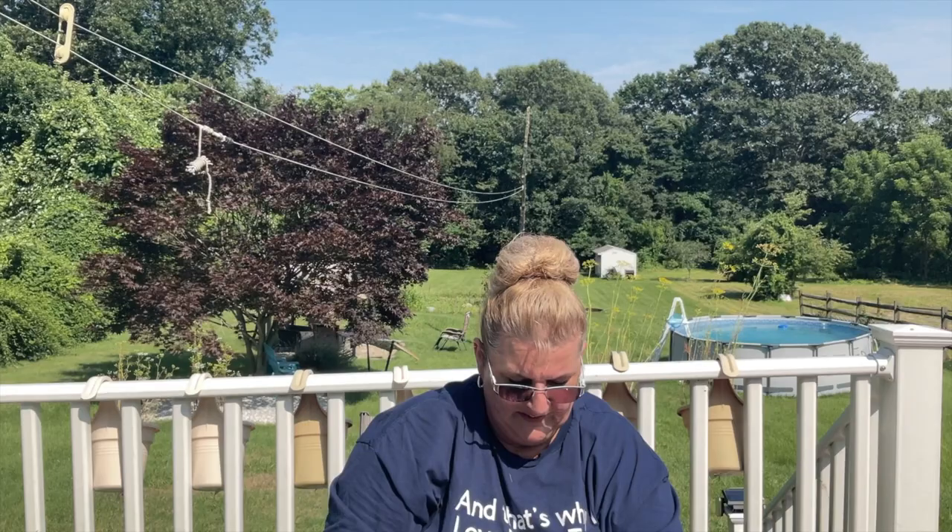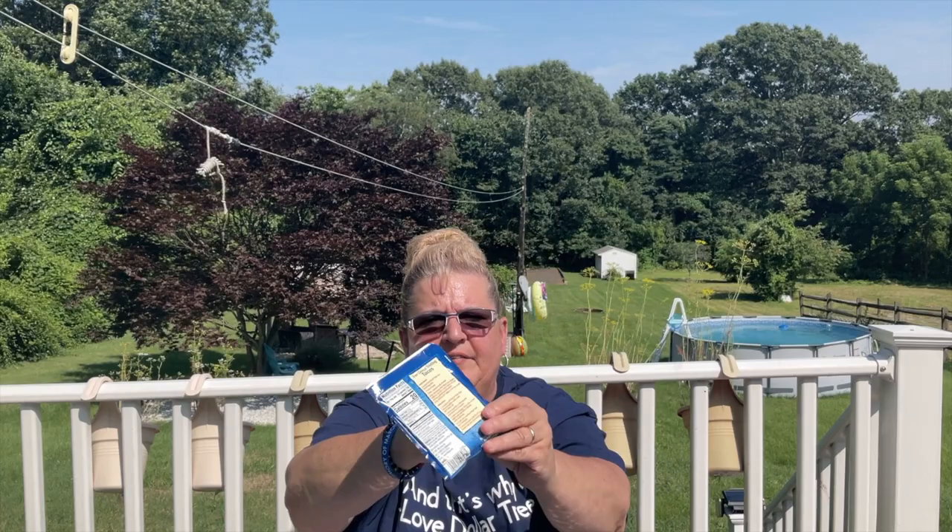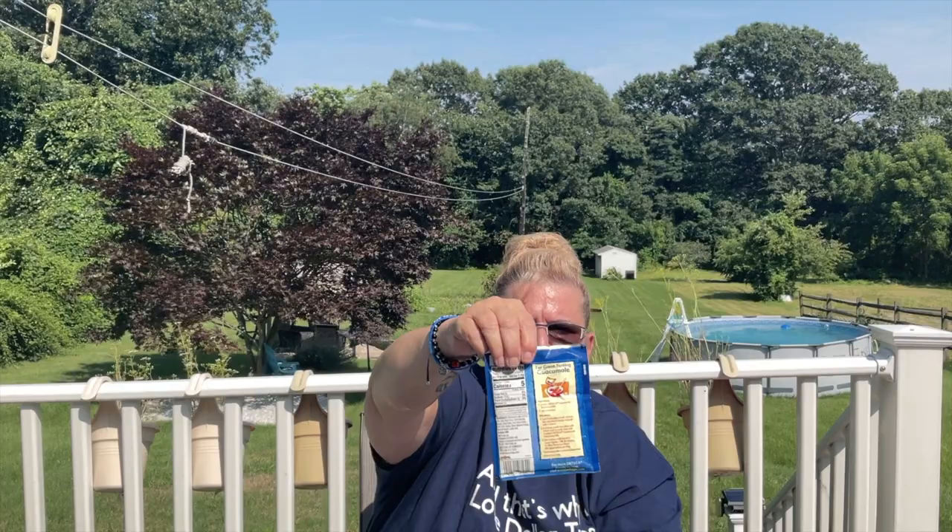Ortega put out these seasoning mixes. The fajita seasoning mix is one ounce with a best buy of June 6th, 2025. The fish taco seasoning is also one ounce — best buy June 4th, 2025. Ortega is a good brand, I like them. They also have guacamole seasoning mix, also one ounce — best buy April 3rd, 2025. Very excited about this find!